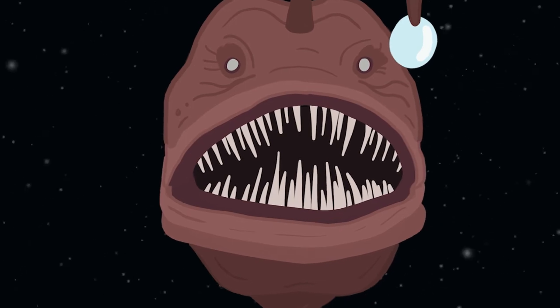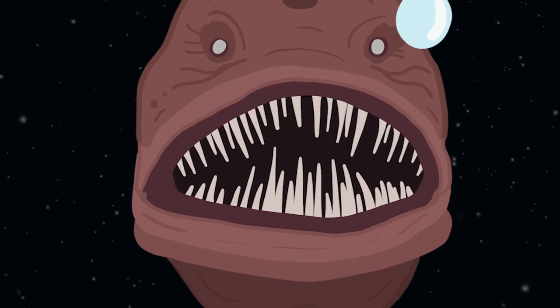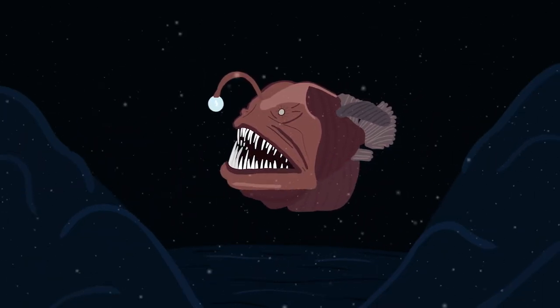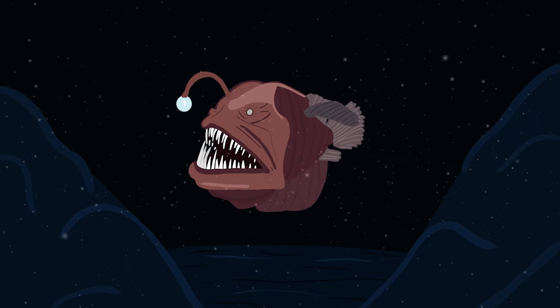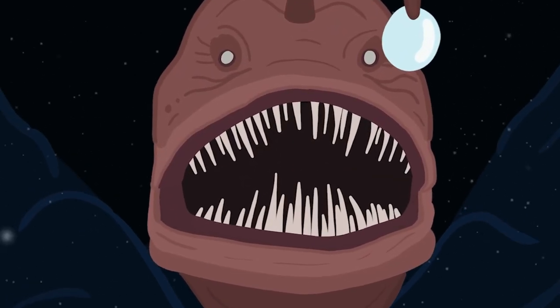Anglerfish may not regularly encounter suitable prey, so their mouths are so big and their bodies are so pliable that they can actually swallow prey up to twice their own size in order to take in a meal for the next couple of months. Instead of using energy to chase food, the anglerfish sets out its fishing rod and then waits until a potential prey is close enough to be swallowed.